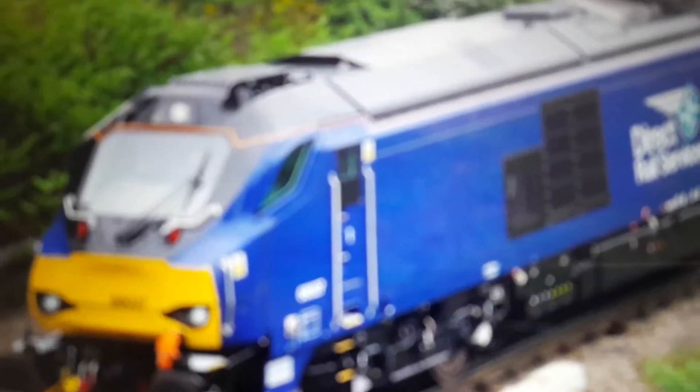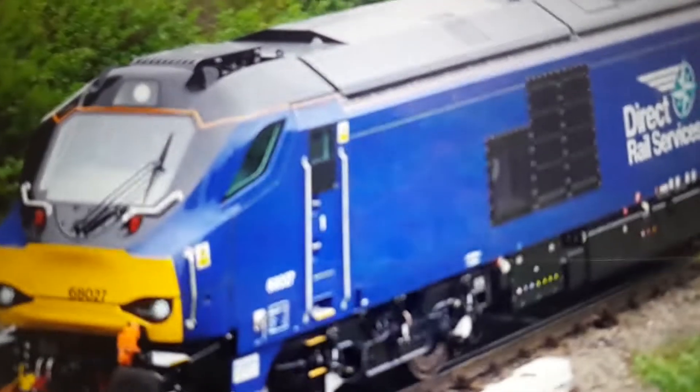Next up is the Class 68. This is the Class 68 in Step 4 County Railway. And then this is the Class 166 in Real Life.